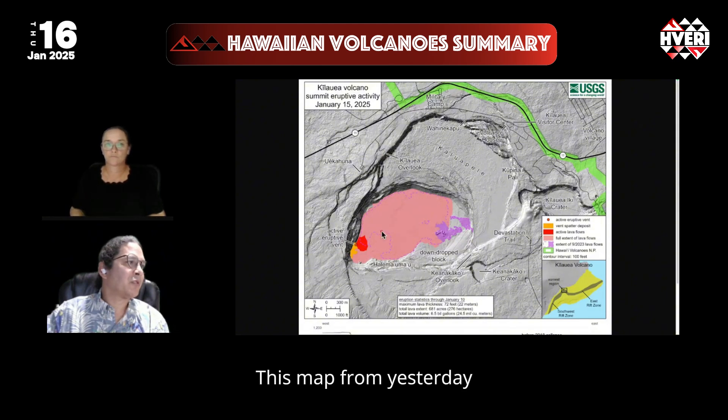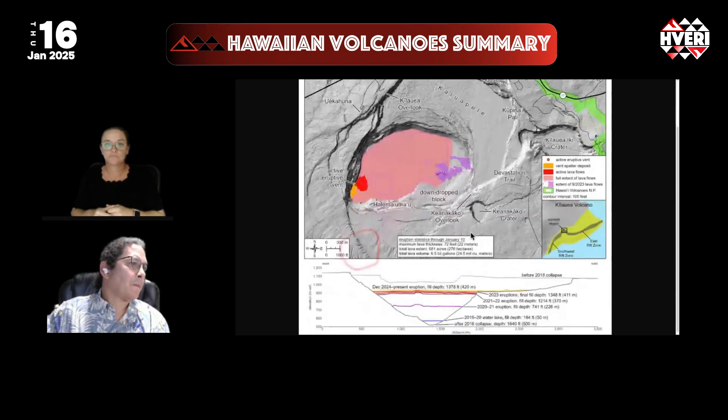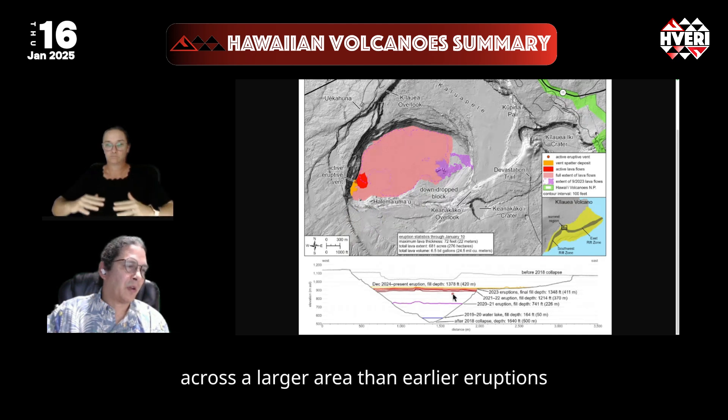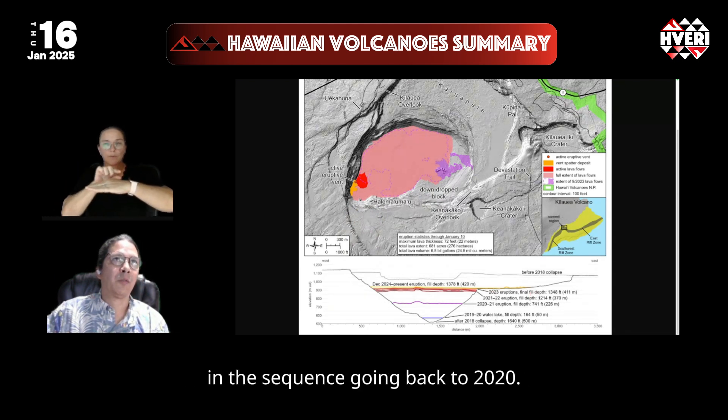This map from yesterday is showing just that small area of lava in the southwest thus far, as well as showing the elevation gain — which is very little. In fact, it's more spreading thin across a larger area than the early eruptions in the sequence going back to 2020.